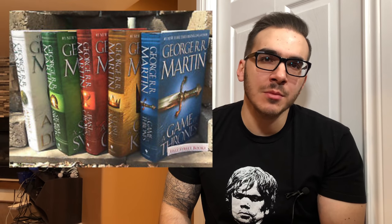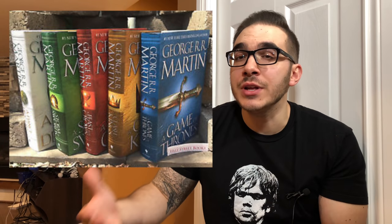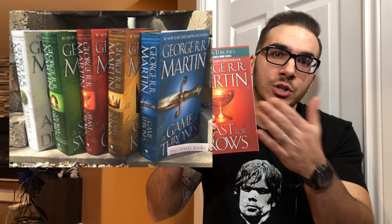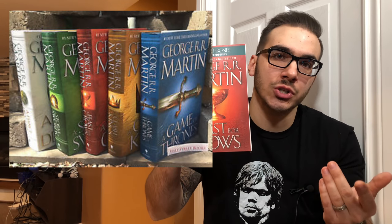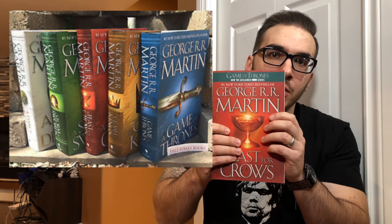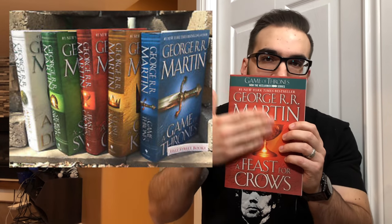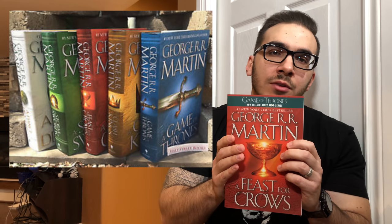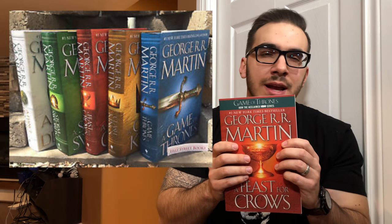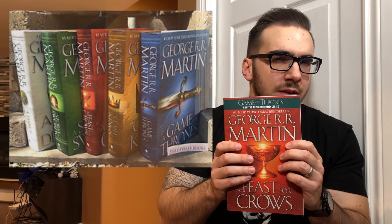Of course, if a book is available in trade paperback edition, clearly it's going to be available in hardcover edition. So these trade paperback editions I just showed you are also available in hardcover — exact same cover art, everything — only they are hardcover, and clearly they cost a little bit more. I believe here in Canada they're about 30 bucks a piece.